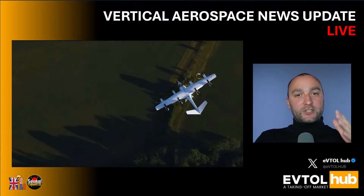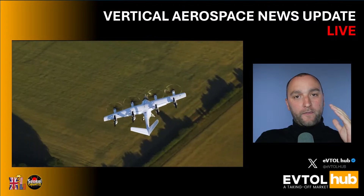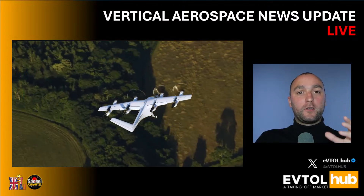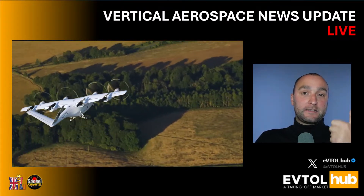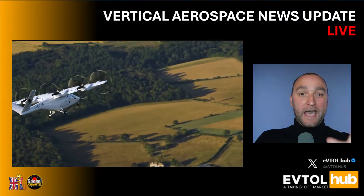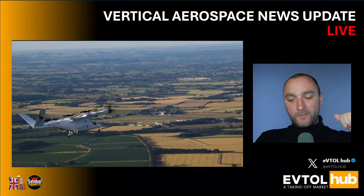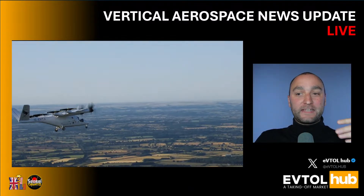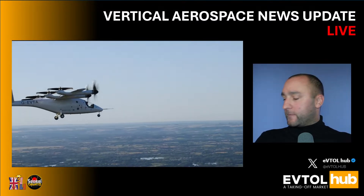Certification is in 2028, two years away. However, Vertical's operational expenses are much lower — a fraction of the operational expenses of the market-leading companies, Archer and Joby. And Vertical have beaten Archer again — they've beaten Archer to complete the horizontal STOL test phase.